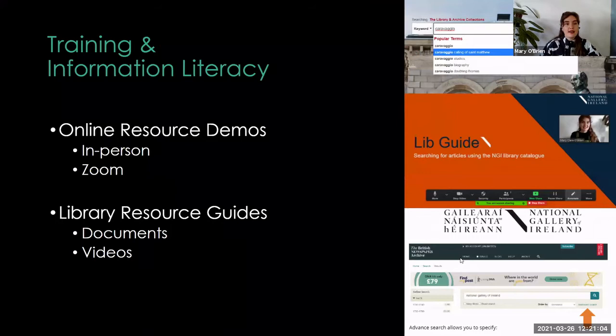I help with training and information literacy as well. We have lots of different online resources relating to art history research that we subscribe to, and because we have so many in different places rather than one search function, we give online resource demos to show people how to use them and share search tips and research tips. We used to do these in person, now through Zoom like everything else — but this actually works even better through Zoom for online resources, since I'm just showing a screen anyway, and it's better to have a live share than have people leaning over each other to see.